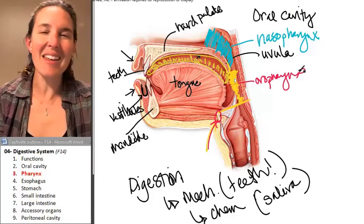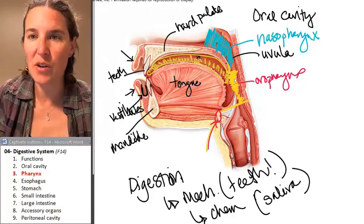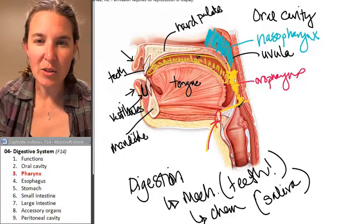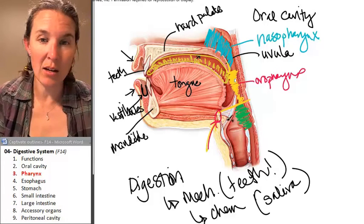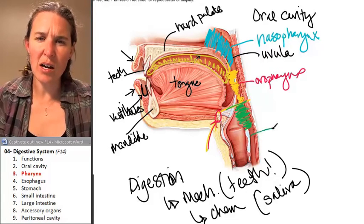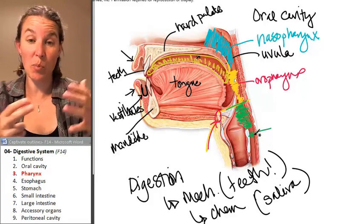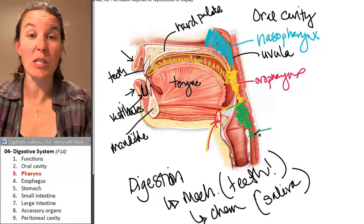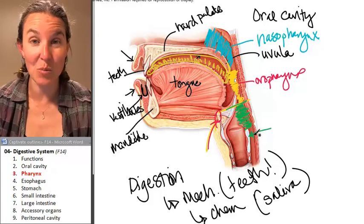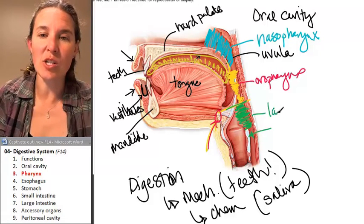Then we have one more pharynx that is a shared space, and it's called the laryngopharynx. The laryngopharynx goes from the hyoid bone to the cricoid cartilage, which is a cartilage that is part of your larynx or voice box. We'll talk about that in more detail with the respiratory system, but this is the laryngopharynx.